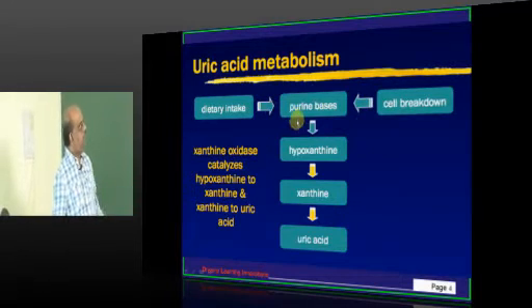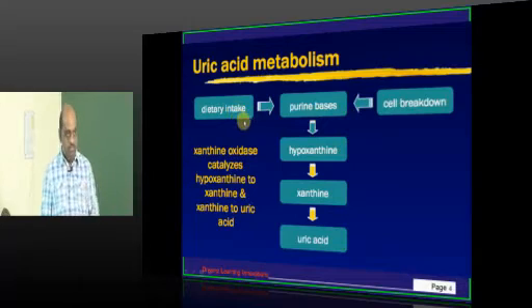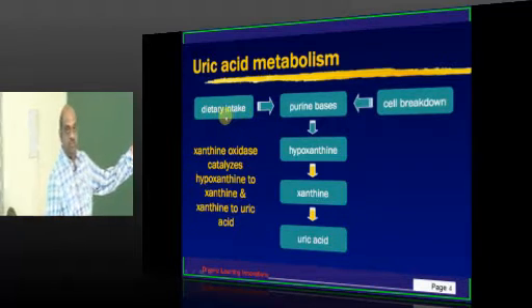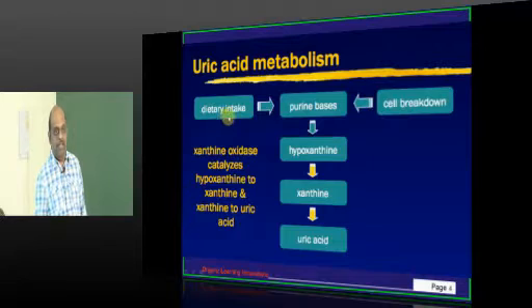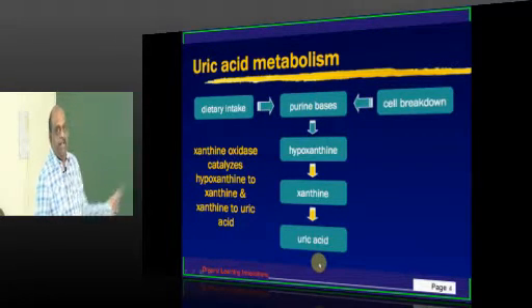So fundamentally, how is uric acid metabolism? We eat a lot of animal food — chicken biryani, mutton biryani, chicken 65 — which brings us purines after the degradation of animal cells. Those purine bases become degraded ultimately and uric acid forms.